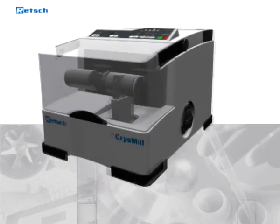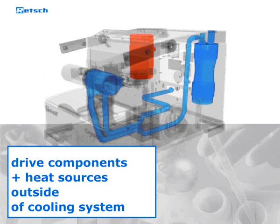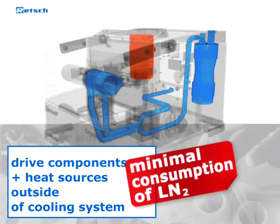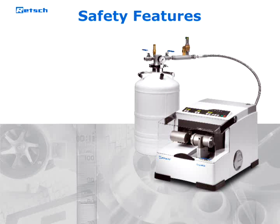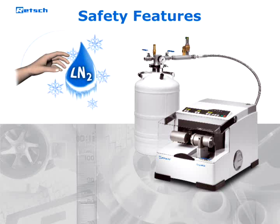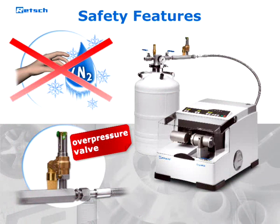All drive components and heat sources are located outside the cooling system, which optimizes the grinding process and reduces the consumption of liquid nitrogen to a minimum. Additionally, the CryoMill possesses exceptional safety features — at no time does the user come into direct contact with the liquid nitrogen. The Dewar vessel offered by Retsch features an overpressure valve to make handling even more safe.